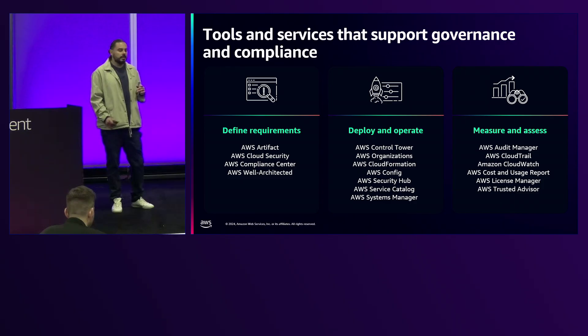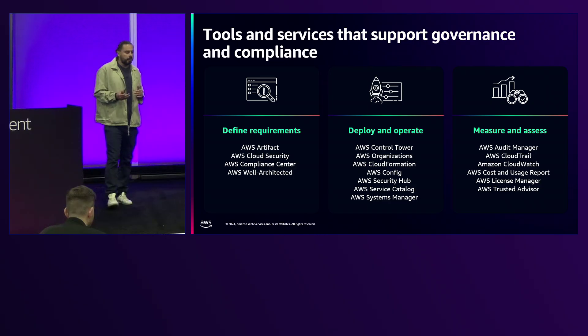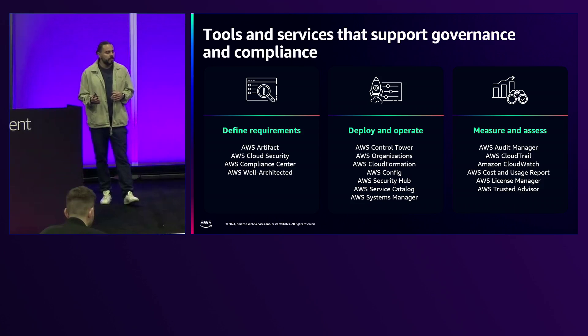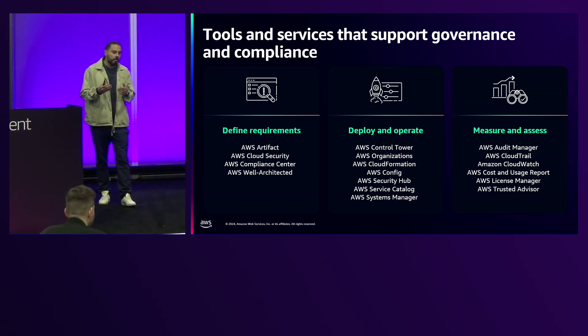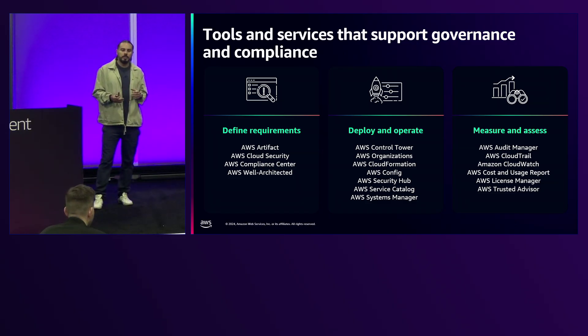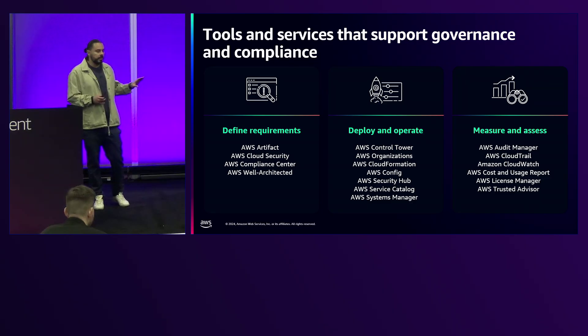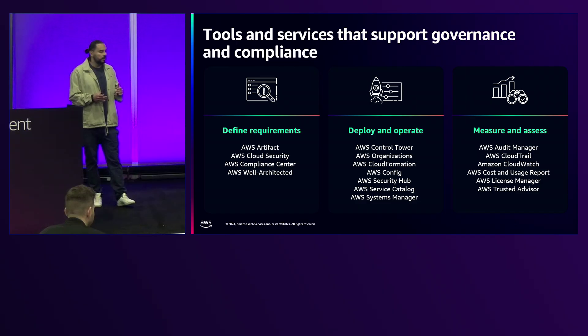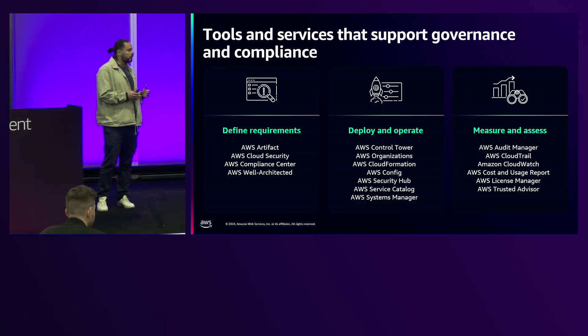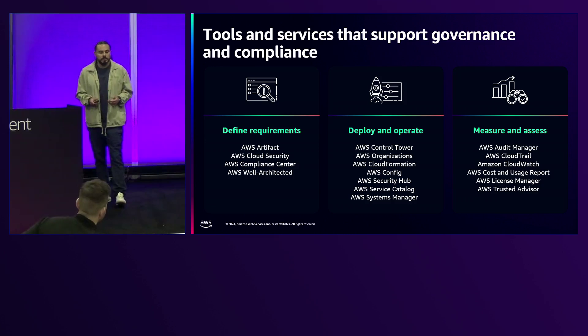Let's look at the services that support governance and compliance. Depending on your needs, we recommend defining requirements first — understanding the policies and strategies you want to follow and which services can support them. The second consideration is how do you deploy and operate those controls, since customers often ask which service they should use. The third is how do you measure and assess those mechanisms and keep evolving them over time.